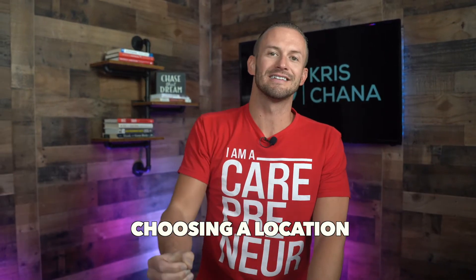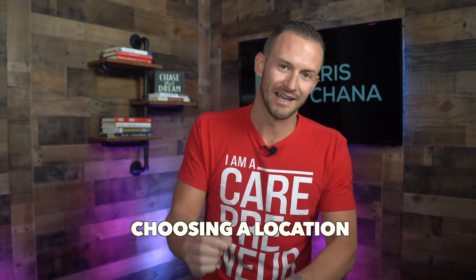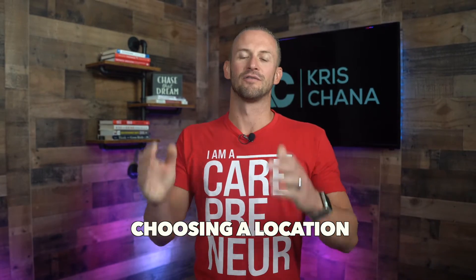Hey guys, hope y'all are doing well. Today we're going to talk about the four things to take into consideration when you're choosing an adult daycare location for yourself.